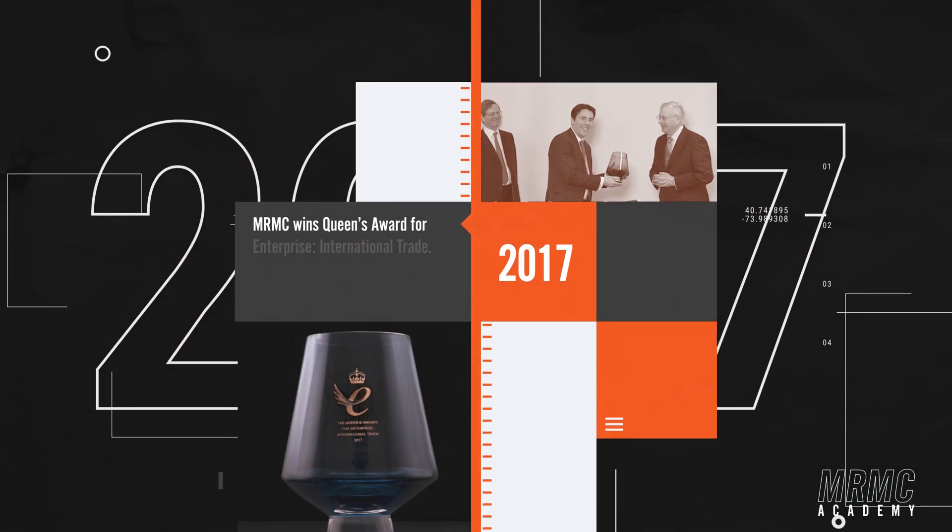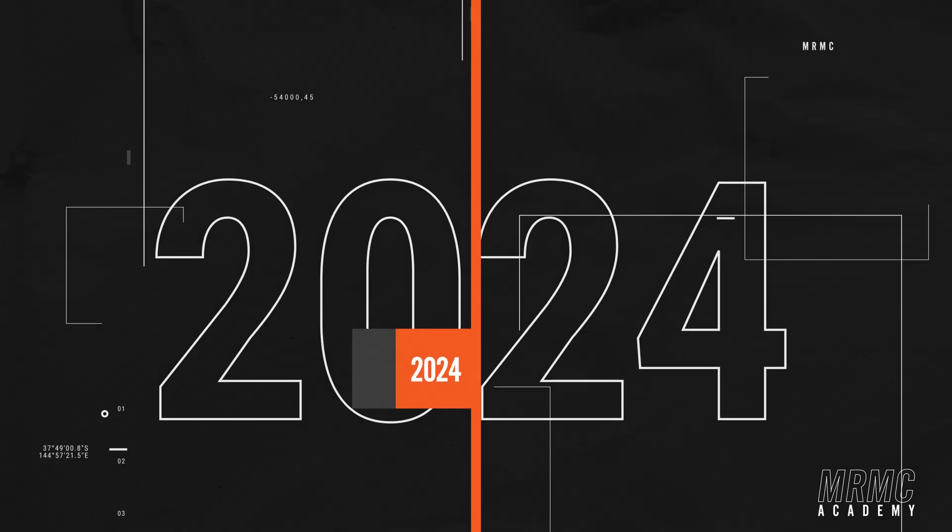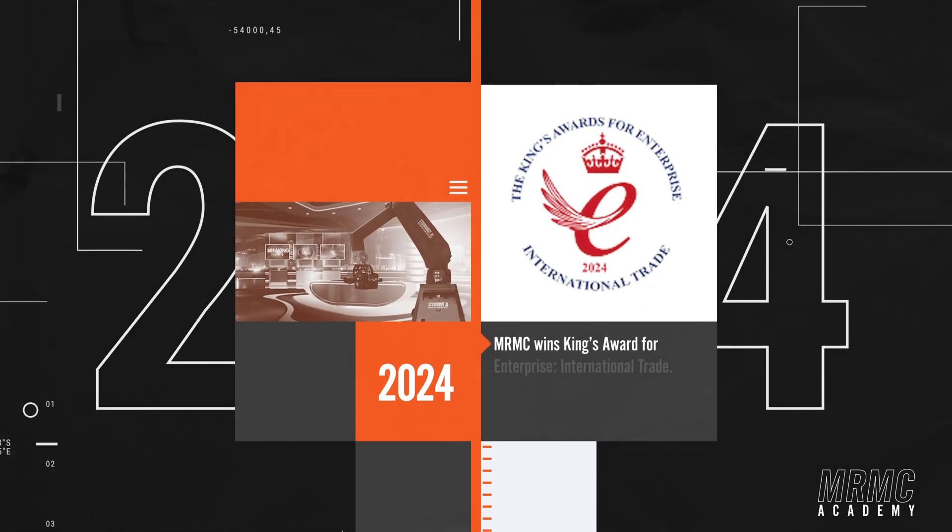MRMC's excellence has been recognized with numerous awards. On top of the Academy Award for technical engineering for the Milo, there's also the Queen's Award for Enterprise International Trade in 2017, and the King's Award for Enterprise International Trade in 2024.